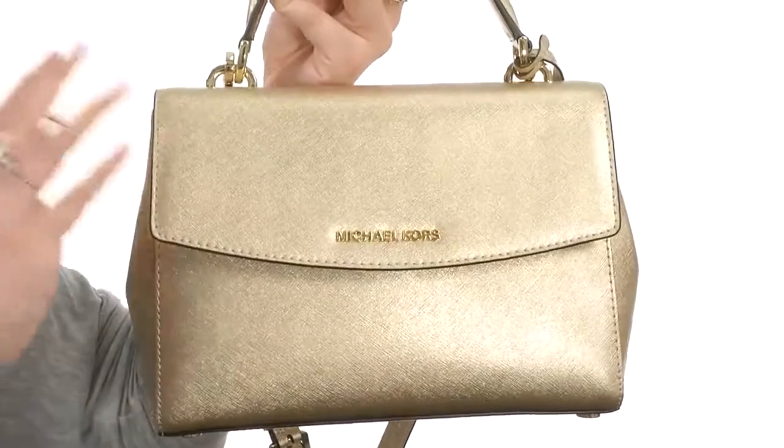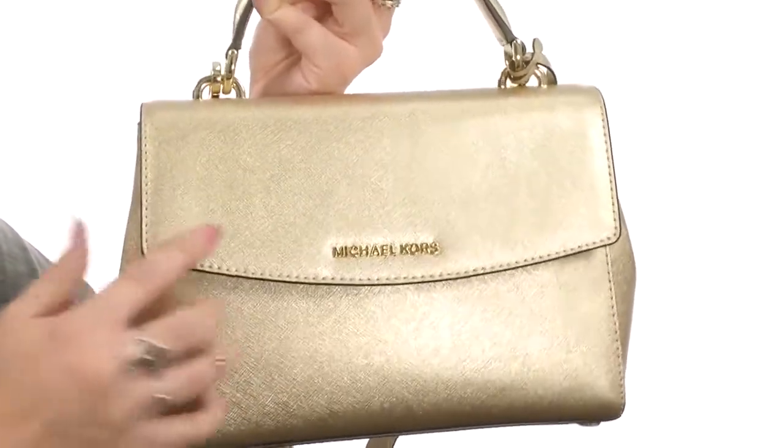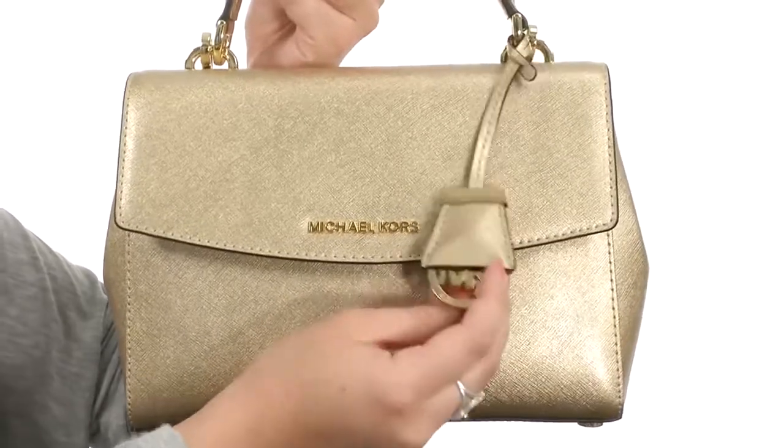Hey everyone, I'm Autumn and this is the Ava Small Top Handle Satchel from Michael Michael Kors. This adorable satchel is made of a great saffiano leather that really has some shine, and there is that signature logo hardware and MK Circle logo charm to show off that Michael Kors flair.